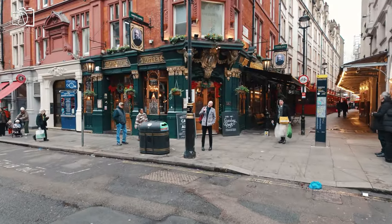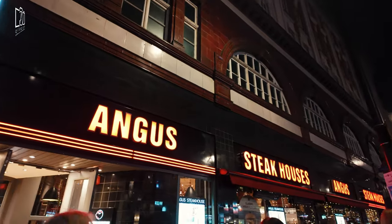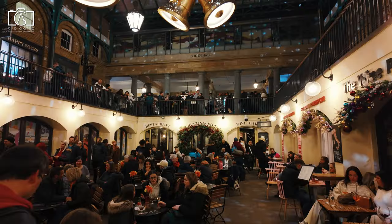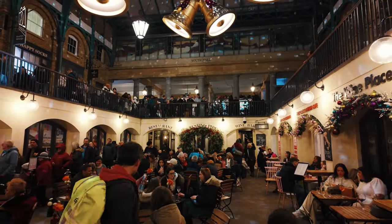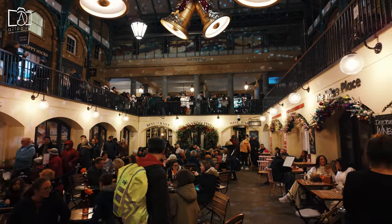Leicester Square itself is dotted with various eateries, ranging from casual cafes and fast food joints to upscale restaurants offering gourmet dining experiences. Just a short walk away, Covent Garden boasts a selection of trendy bistros and traditional British pubs, ideal for trying classic British fare and contemporary dishes.